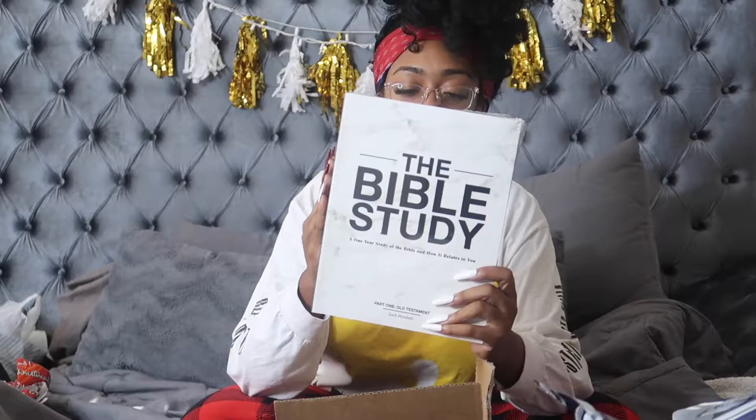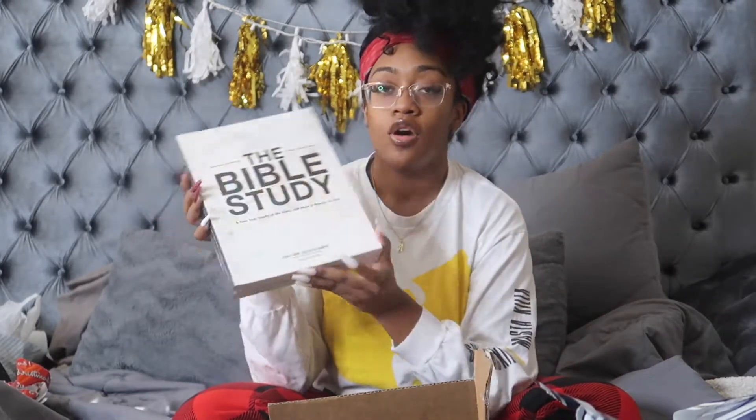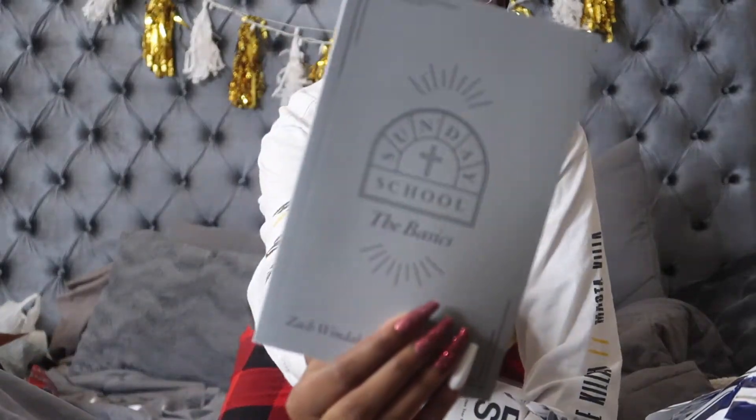This company is called Sunday. Like I was telling y'all, I do want to get back into my faith and get closer to God. It's called the Bible Study — it's a one-year study of the Bible and how it relates to you. The white book is the Old Testament, and it comes with two books — the black one in the back is the New Testament. I also got the Sunday School Basics.